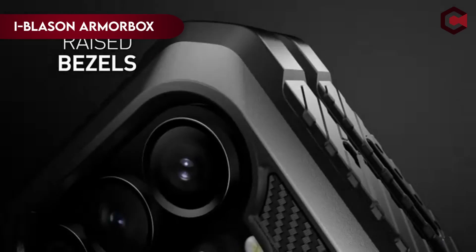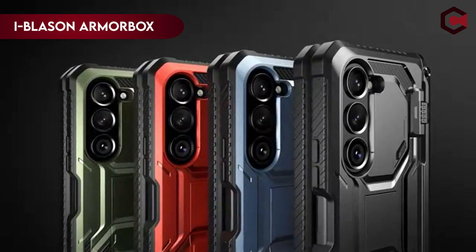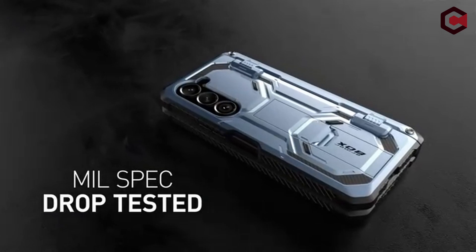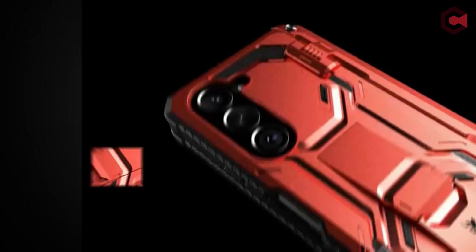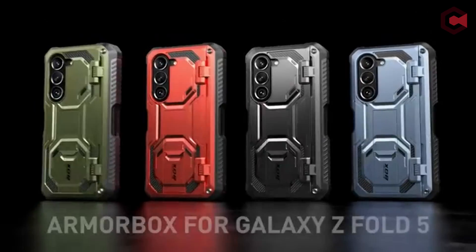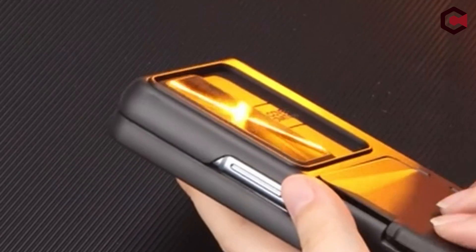On number 3: iBlazen Armor Box. Introducing the ultimate protective solution for your Samsung Galaxy Z Fold 5 5G 2023 — a tough dual-layer cover that provides 360-degree protection. The case has a front protective cover with a built-in screen protector and a strong back case to protect your device from bumps and falls. It also includes a kickstand with two viewing positions for hands-free enjoyment and a pen holder specifically designed for the S Pen Fold Edition.